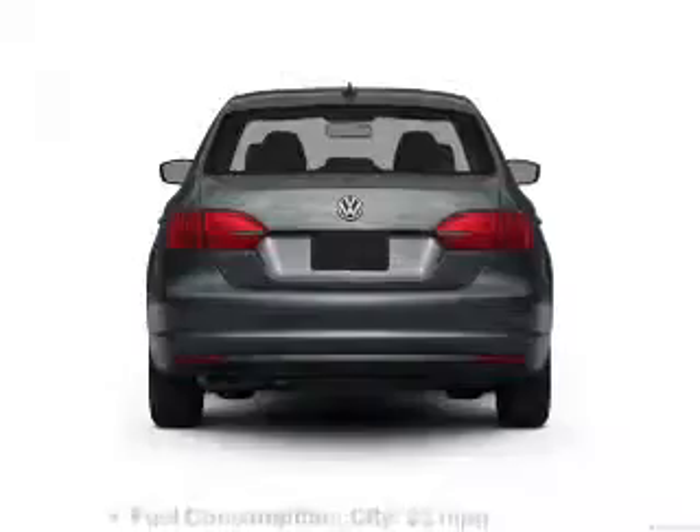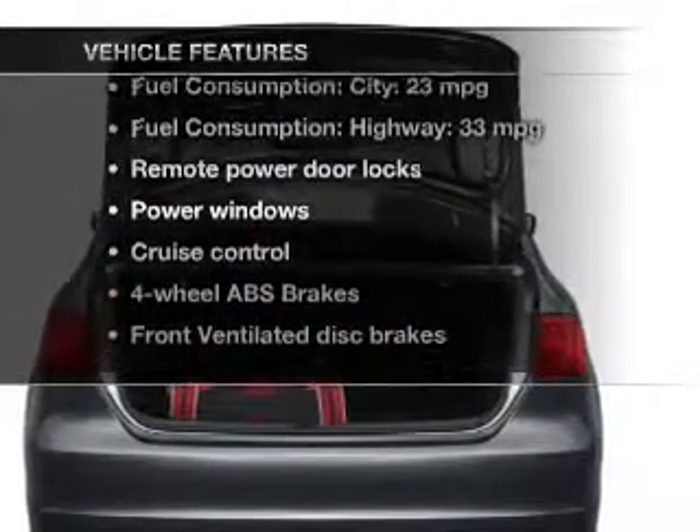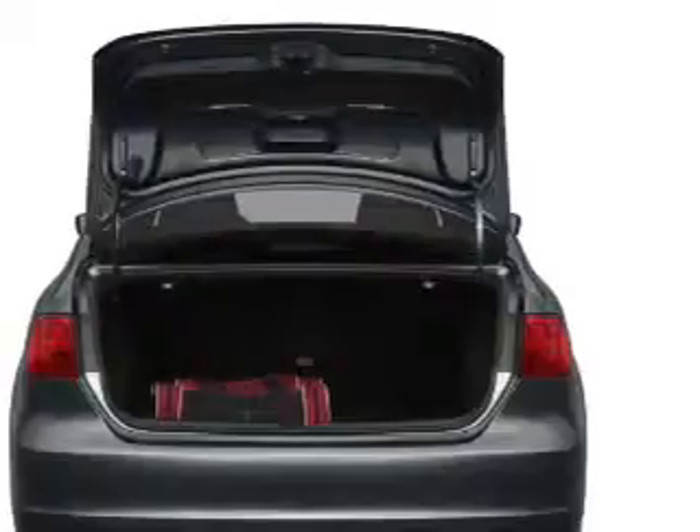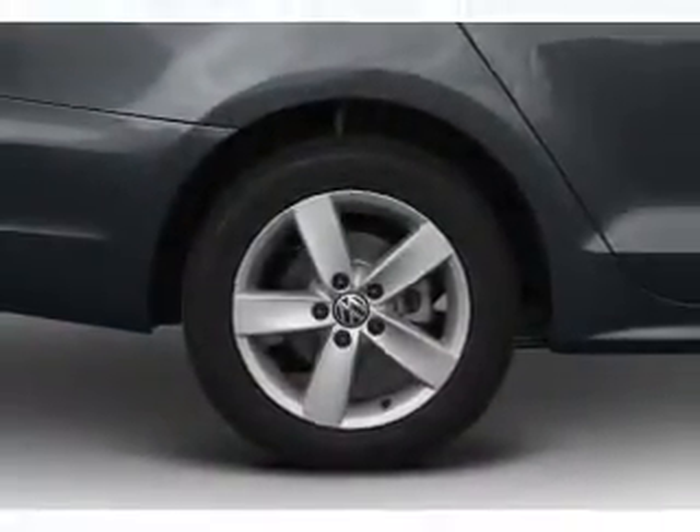With these notable features, you won't want to miss out on the opportunity to own this amazing ride. Power door locks, power windows, cruise control, an AM/FM stereo with an MP3 player, and power mirrors are all included.